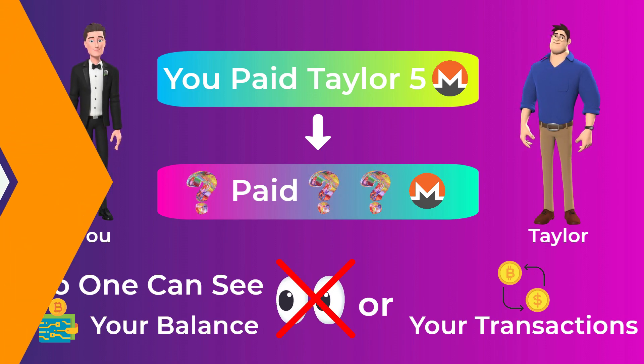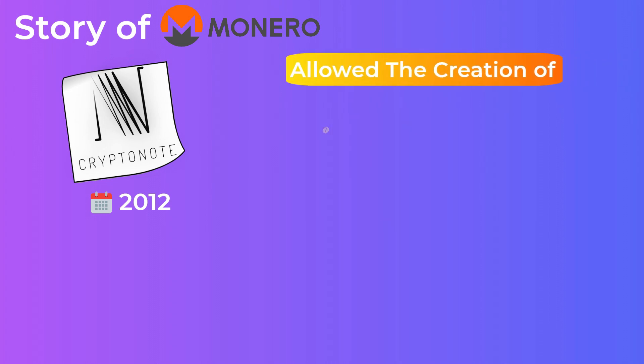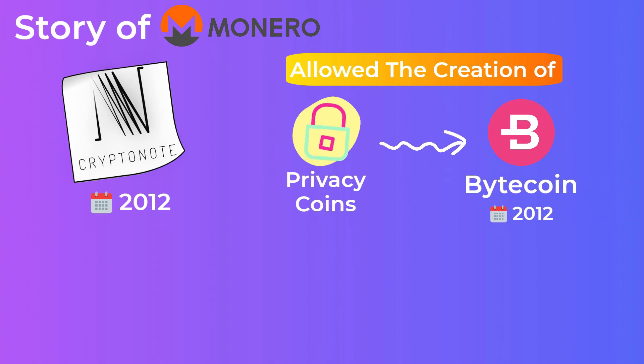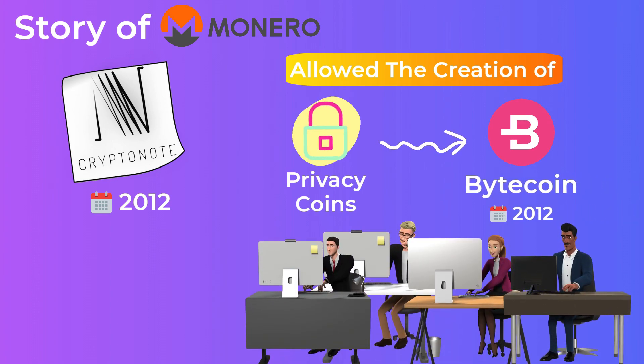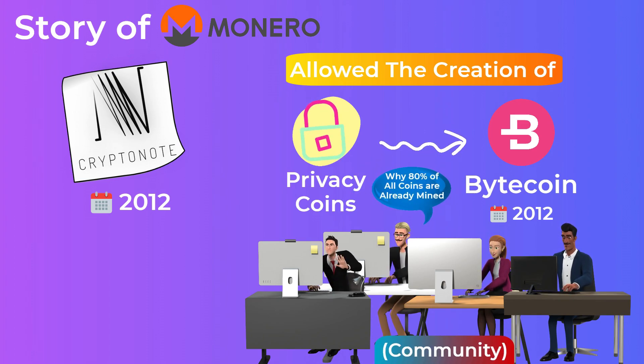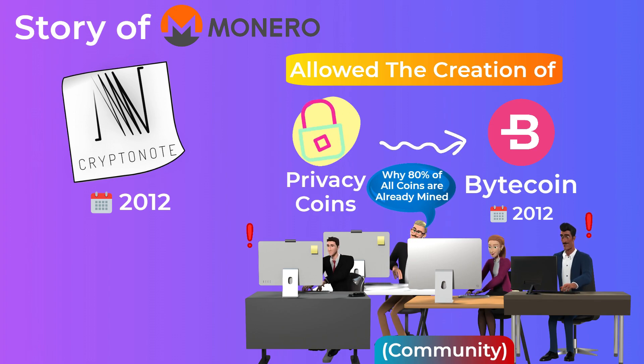The story of Monero begins in 2012, when a white paper for a protocol called CryptoNote was released. This CryptoNote open-source technology allowed the creation of privacy coins, and soon after that, it was used to create a crypto called Bytecoin in 2012. Bytecoin was the first attempt to create a privacy coin using the CryptoNote code, but soon after its launch, it was discovered that 80% of all coins to be still mined were already existing, which led people to lose their trust in the development team.